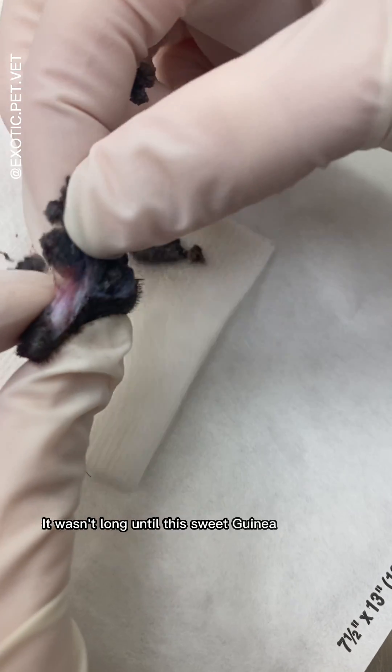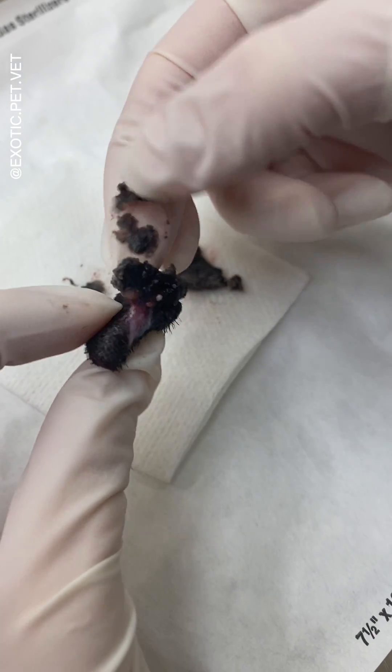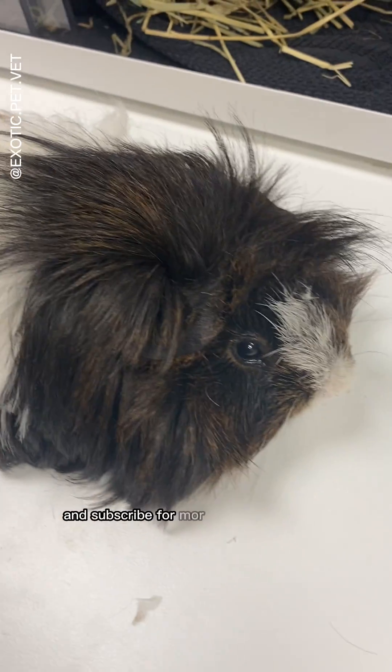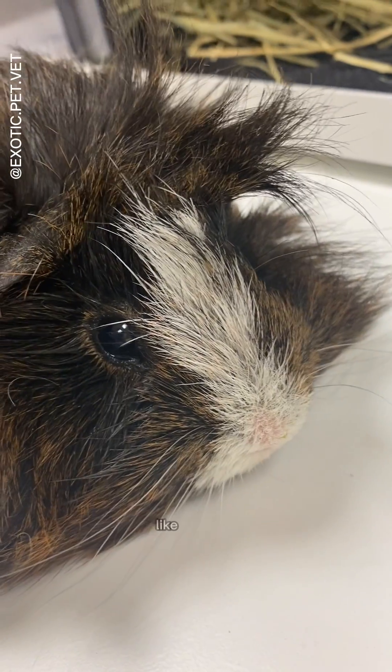It wasn't long until the sweet guinea pig was up and feeling much better. Let me know what questions you might have in the comments, and don't forget to like and subscribe for more cute animals and satisfying pops like this one.